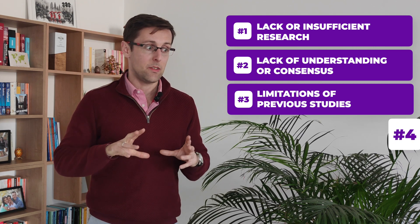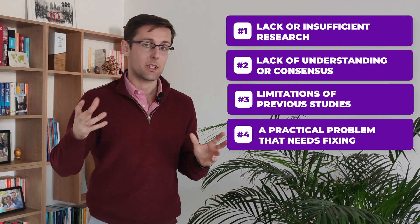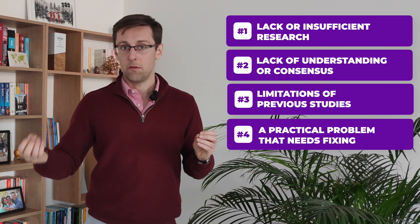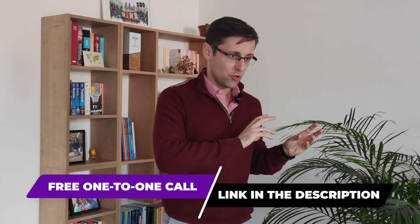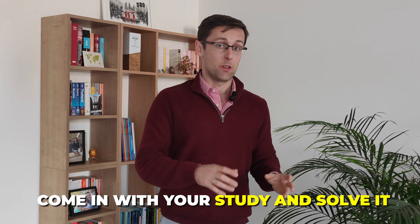The fourth type is a real-world or practical problem that needs fixing. For example, imagine engineers are using a specific algorithm for solving a problem, and while the algorithm works, it takes a very long time to use — that's a practical problem. You can come in with your study and solve it. So that's research gap number four.